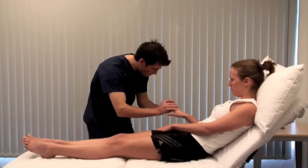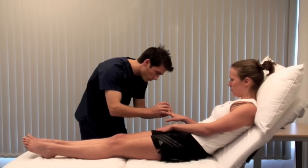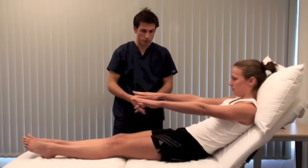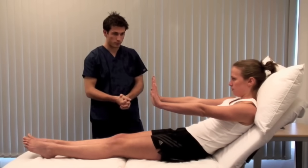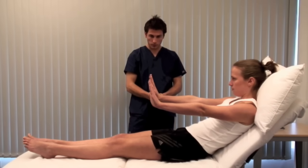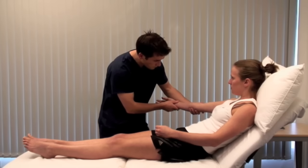Look for finger clubbing, which can be due to chronic liver disease, inflammatory bowel disease or malabsorption. Could you place your arms up in front of you and cock your wrists back, please? Asterixis is a coarse flapping tremor seen in liver failure. It may also be seen in cardiac, renal and respiratory failure with CO2 retention.